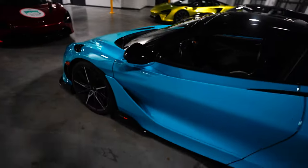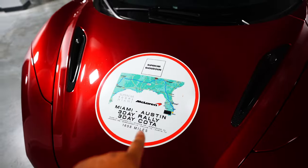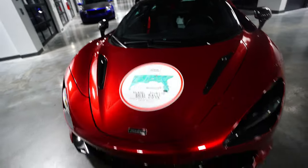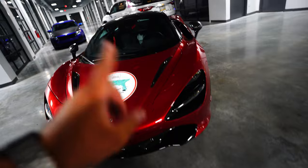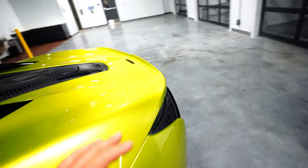A 765LT McLaren looking so good in this color — I don't know what color this is. We got a 720S right here. They came from Miami to Austin and they're here today for the F1 racing that's going to happen. And then we have another McLaren right here. I don't know what color this is, but it's another amazing color.